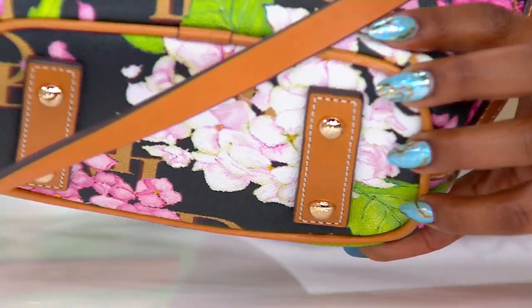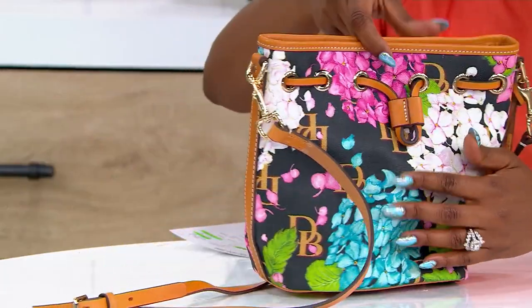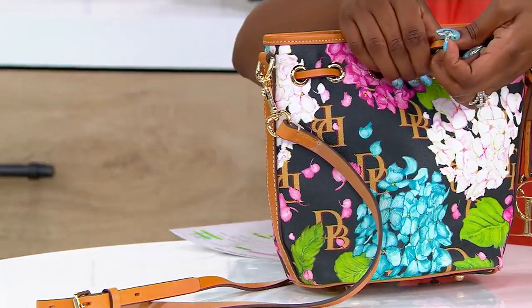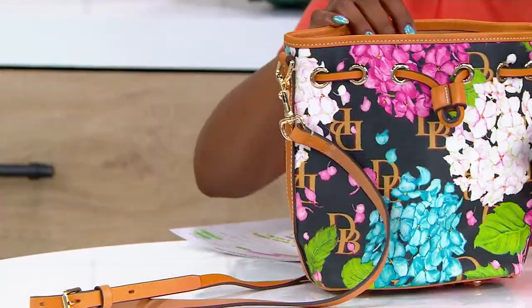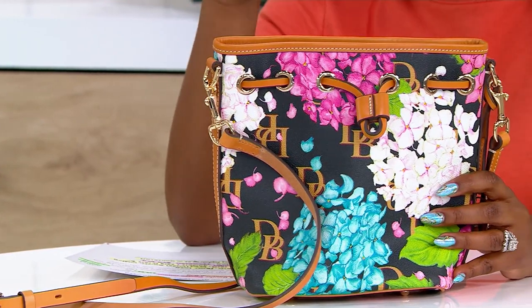There are feet on the bottom, and it's a drawstring bucket bag style, which I think is really cool. So you can cinch in the drawstring, tighten it up, loosen it up. It's a really fantastic bag that's coming home on a featured price.